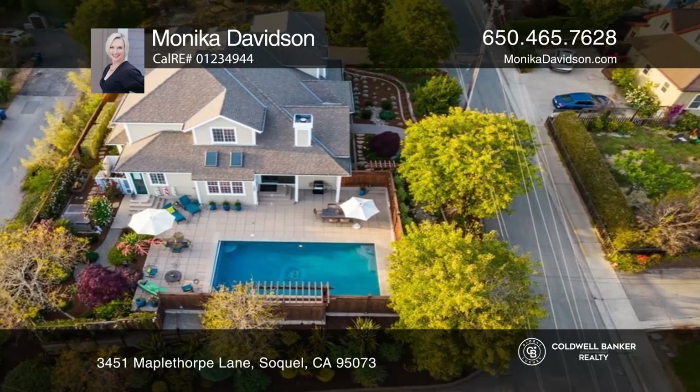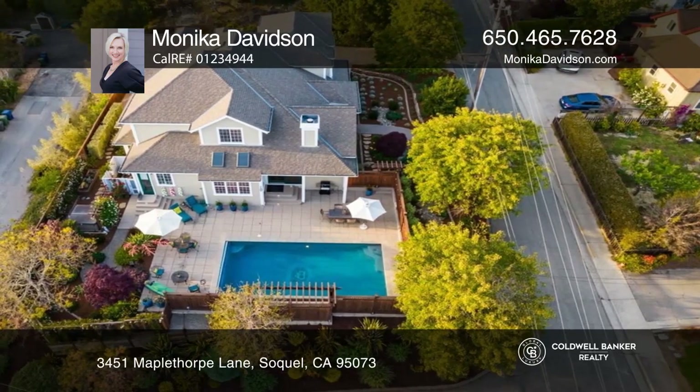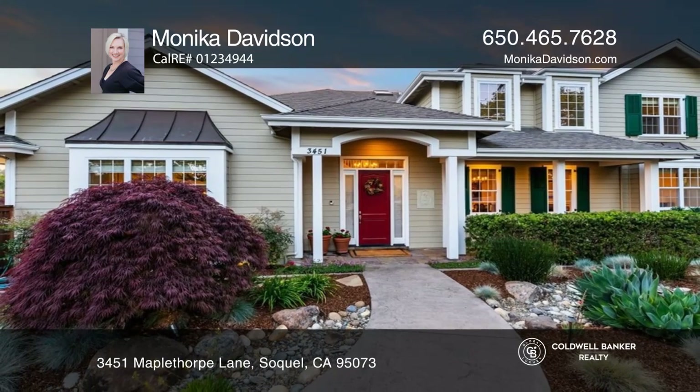The private yard has a large deck, pergola, and pool. Your dream home can be yours today by contacting Monica Davidson.